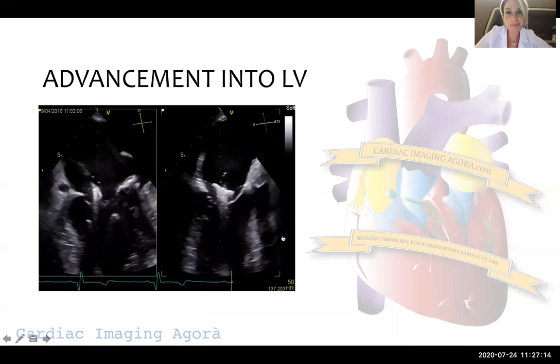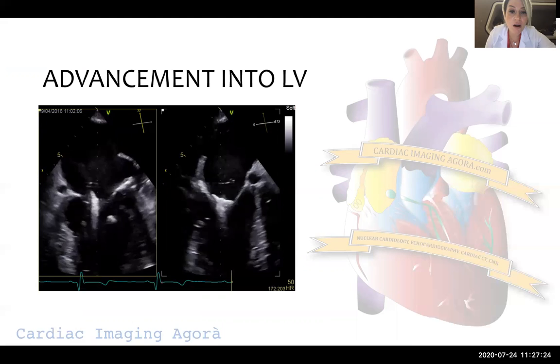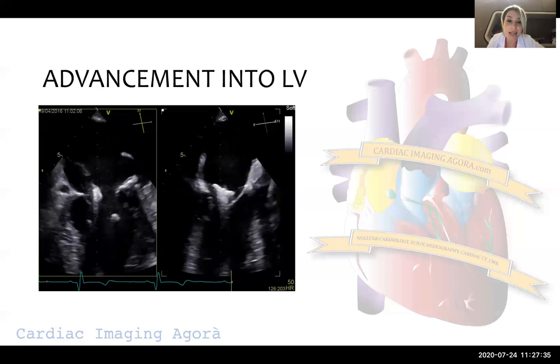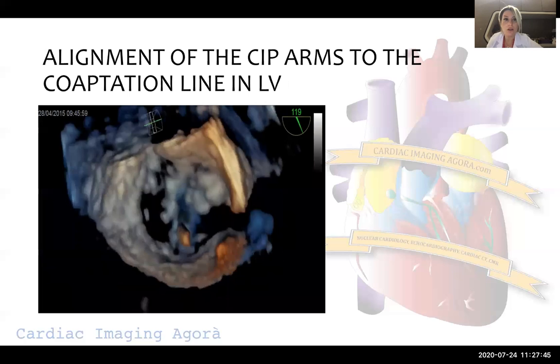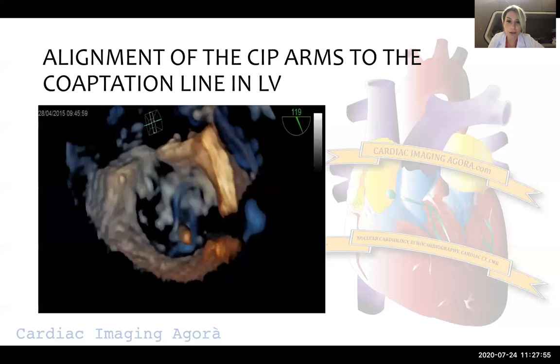Advancement into the left ventricle comes after we are satisfied with positioning. There are two approaches — what is recommended is to advance the clip when the arms are open into the left ventricle. Some experienced centers send it when closed, but the recommended approach is to advance with arms open.